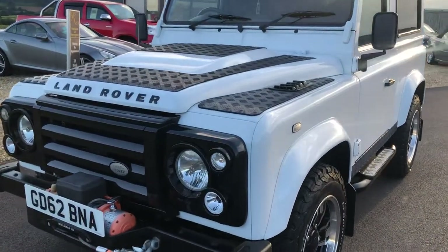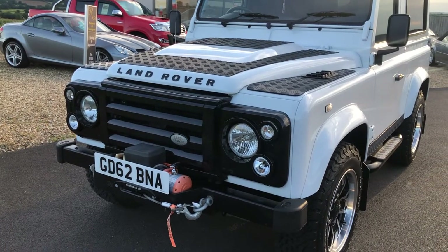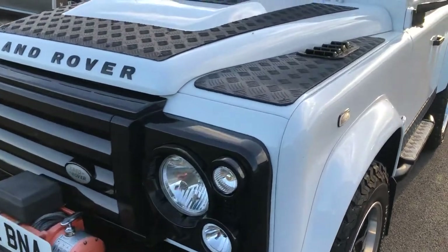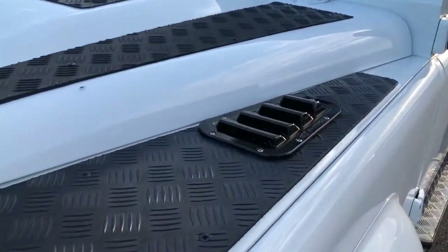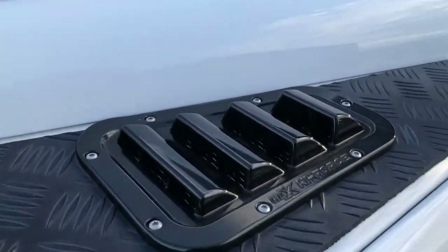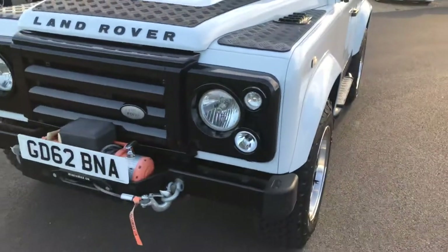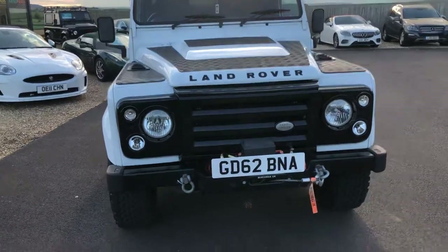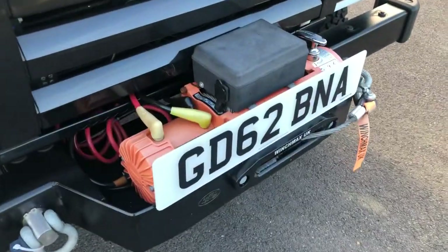Starting from the front, we can see it has a Winch Max UK front winch and bumper, SVX front grille, as well as checker plate to the bonnet and wing tops. You also have KBX snow cowl tops. I'll show you the winch operating later in the video — it's got remotes for that one.